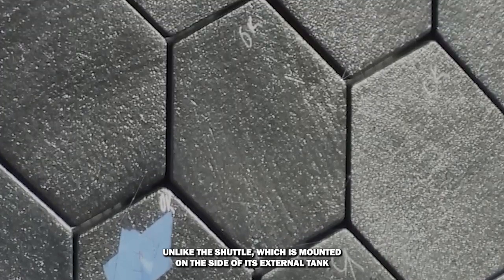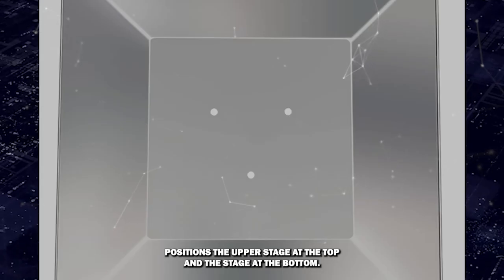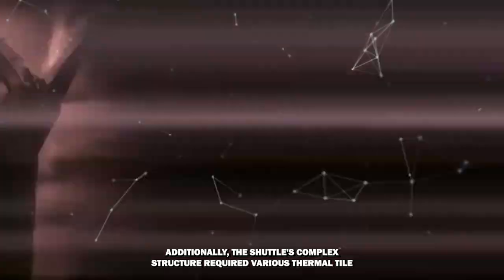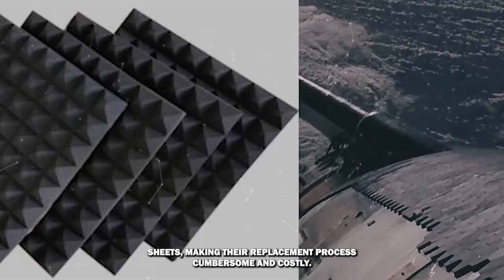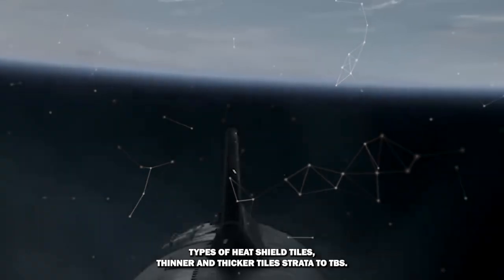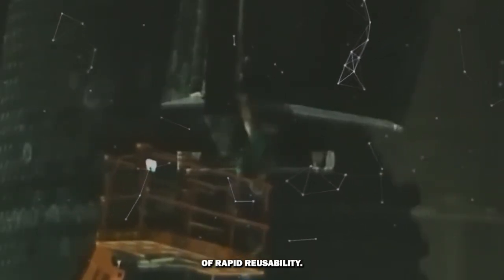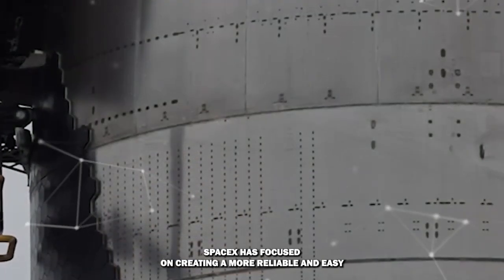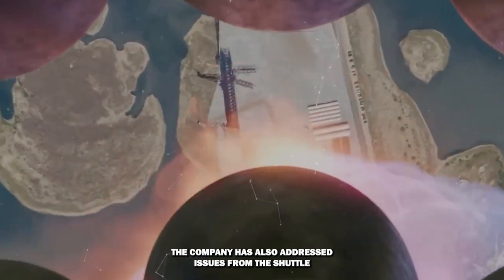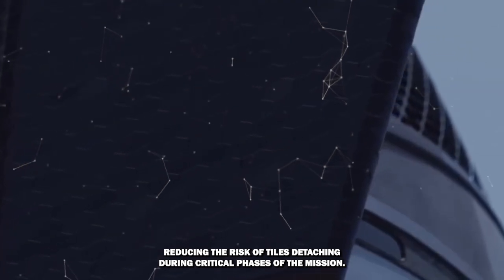Unlike the shuttle, which was mounted on the side of its external tank and vulnerable to impacts from foam and ice debris, Starship's design positions the upper stage at the top and the lower stage at the bottom, avoiding that specific risk. Additionally, the shuttle's complex structure required various thermal tile shapes, making the replacement process cumbersome and costly. In contrast, Starship employs a simplified design with just two main types of heat shield tiles — thinner and thicker tiles. SpaceX has focused on creating a more reliable and easy-to-maintain heat shield, ensuring stronger bonds between the tiles and the spacecraft and reducing the risk of tiles detaching during critical phases of the mission.